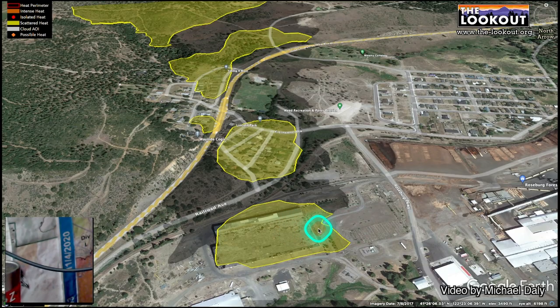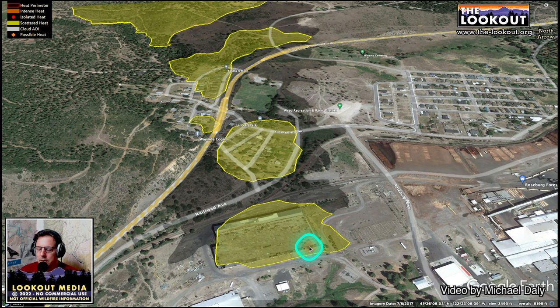We're going to jump in and talk about the Mill Fire and Weed. Here's infrared mapping from the fire — it got flown last night. The main thing to say about the fire itself is that there hasn't been a lot of spread since the day before yesterday, when the fire really made its run.